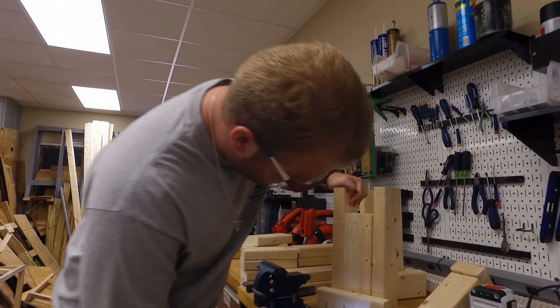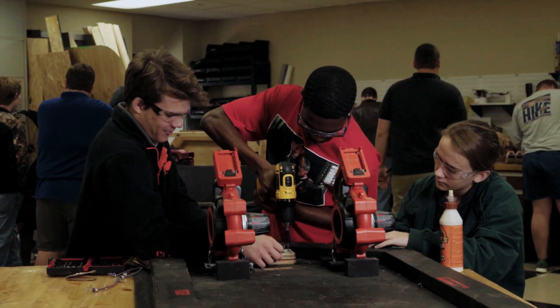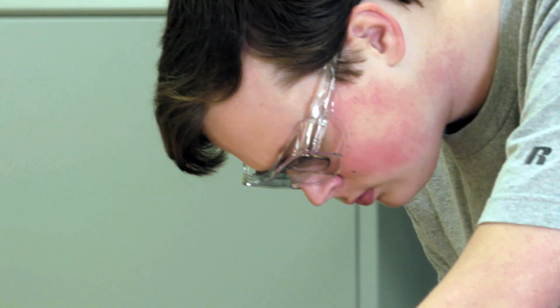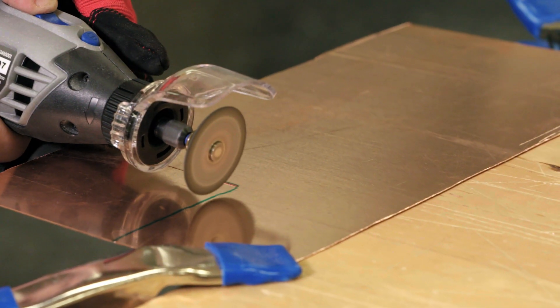Engineering gives students the chance to work on complex projects such as robotics, mechanical design, and radio controlled vehicles. It is a fun and challenging career path that will give you a deeper appreciation for why things work the way they do.